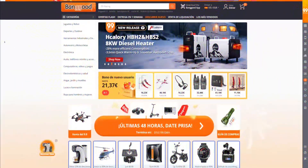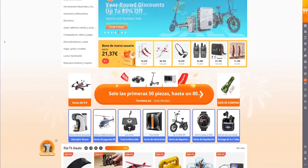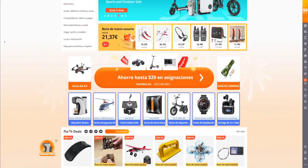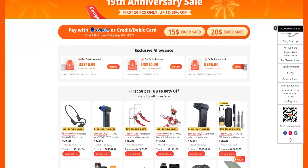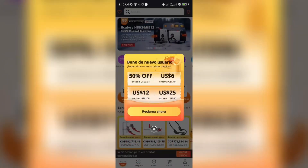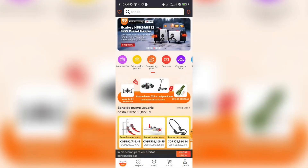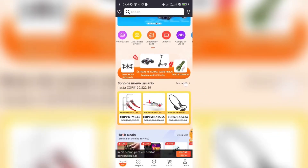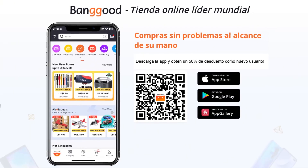Before we start, I want to thank Banggood for sending us this product to test on the channel. From September 1st to 15th, Banggood's anniversary promotions are happening, with the best discounts between September 3rd and 10th. New users can get up to 50% off just for downloading the app. And with that said, let's get to the review.